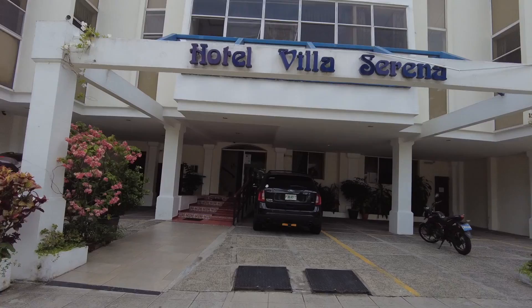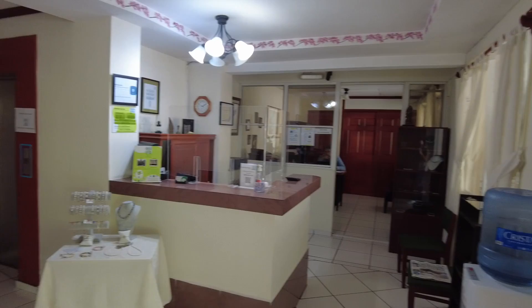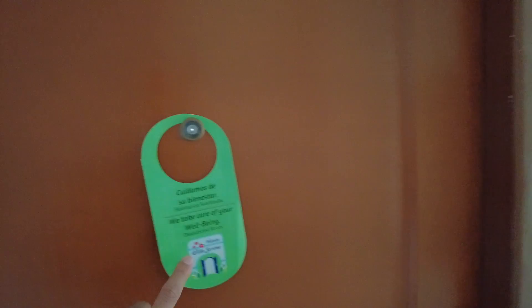Walking into the hotel and the reception area. Just got my key and going to my room right now. I'm on the first floor again, room 104. You can see here that they've disinfected the room. Let's walk in.